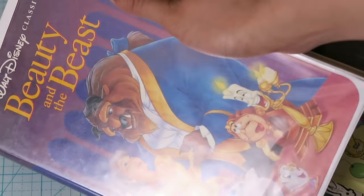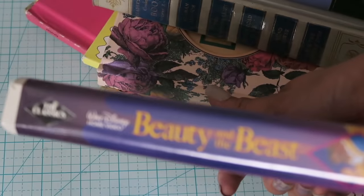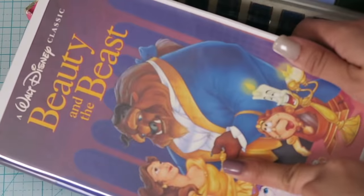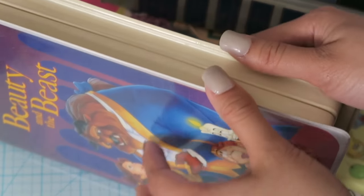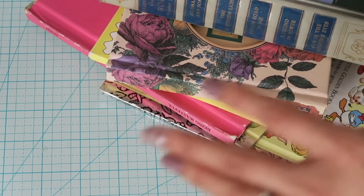I also bought this Beauty and the Beast VHS. I know I have a couple of VHS tapes already, but I wanted to have this one just in case because Beauty and the Beast is one of my favorite Disney movies and Belle is my favorite Disney princess.